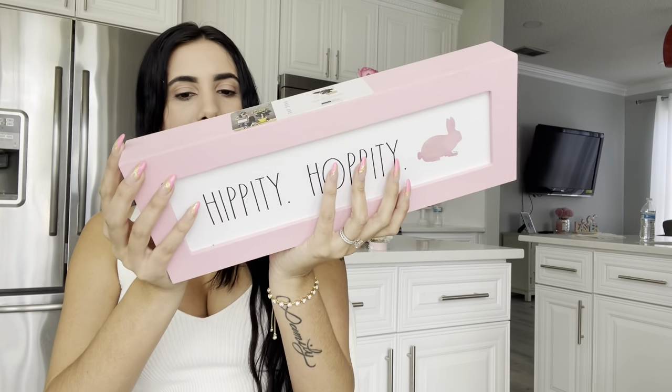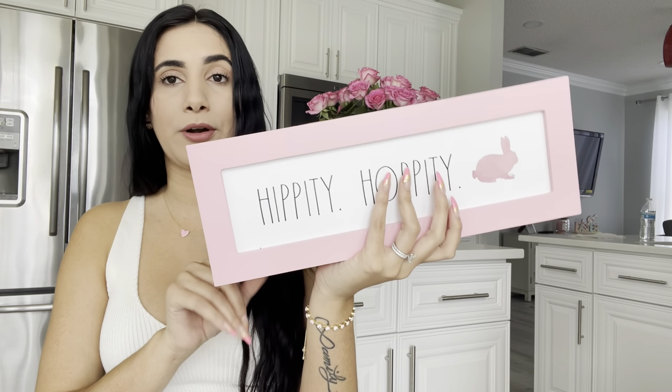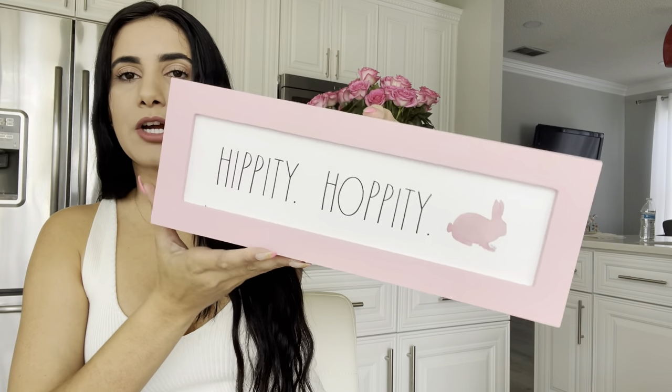Here is another one that says 'Hippity Hoppity' — this one is more like the theme I'm going for, pink with white. This one was $9.99 from Home Goods and it is Rae Dunn. If you're interested, run to your Home Goods and try to snag it, because the Rae Dunn stuff usually sells out way too quick.